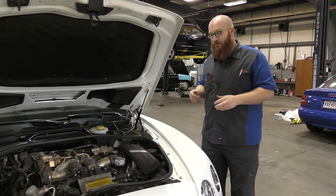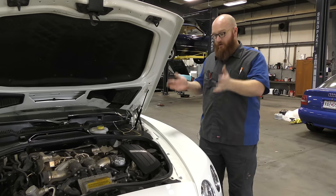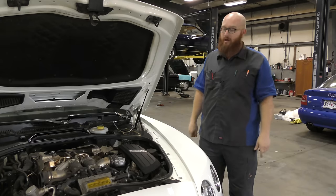Now there would be some people who would see the price of this and go, oh my god, he's ripping me off. No. This is what it takes to work on a Bentley, a Mercedes, a Ferrari. It's just the way it is. I don't have a lift available today, but we'll take a look at the car and let you guys see the interior.